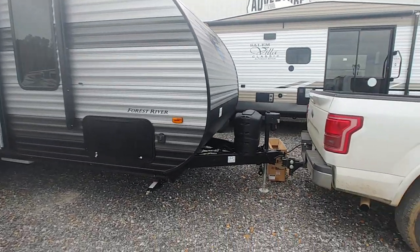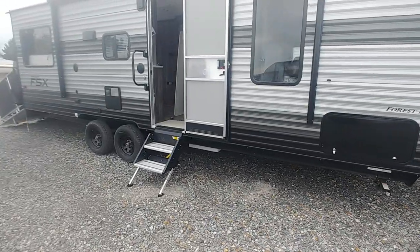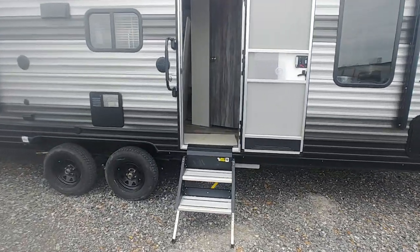Great unit — power tongue jack, Lippard Solid Step, double axle unit, weighs less than 5,000 pounds.